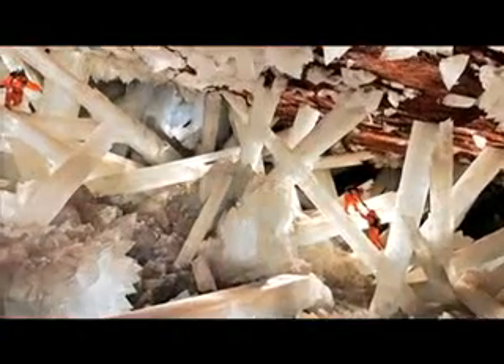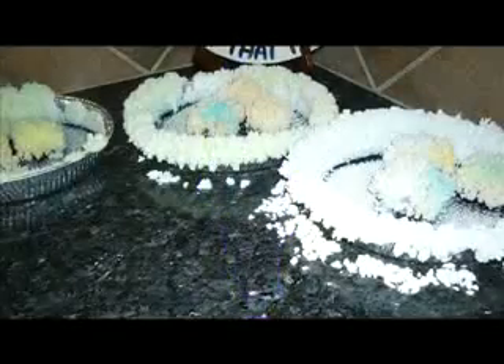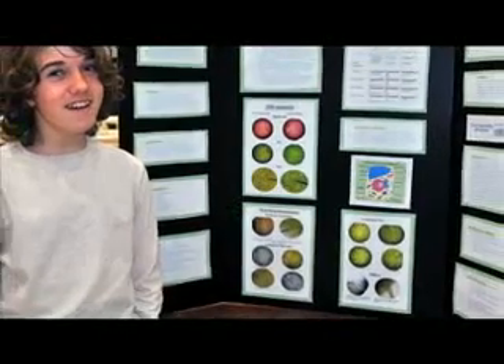My friends and I want to enter this year's science fair. How should we begin? I think that you should choose a topic — for example, if you like crystals — and then look through books and find an experiment that gives you a basic recipe of how to grow crystals. And then once you've done that, you can change that experiment to make it your own, so it will be your experiment.